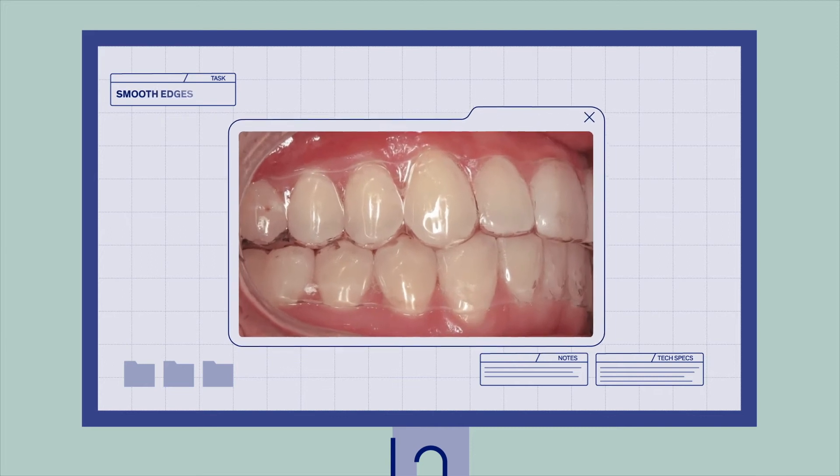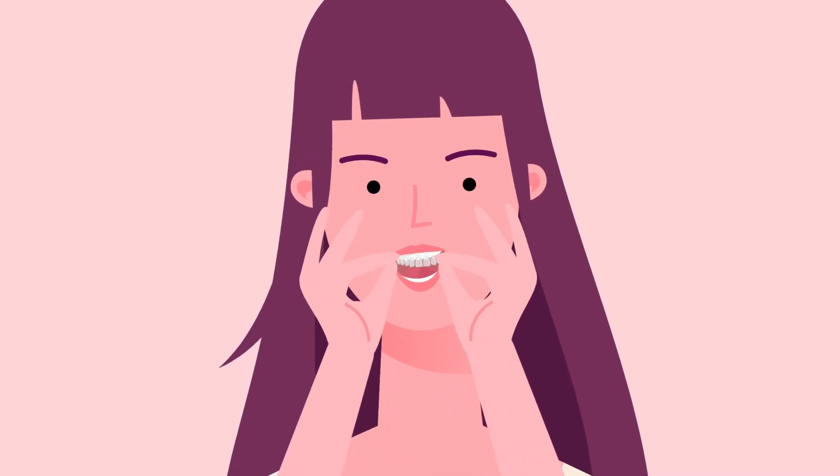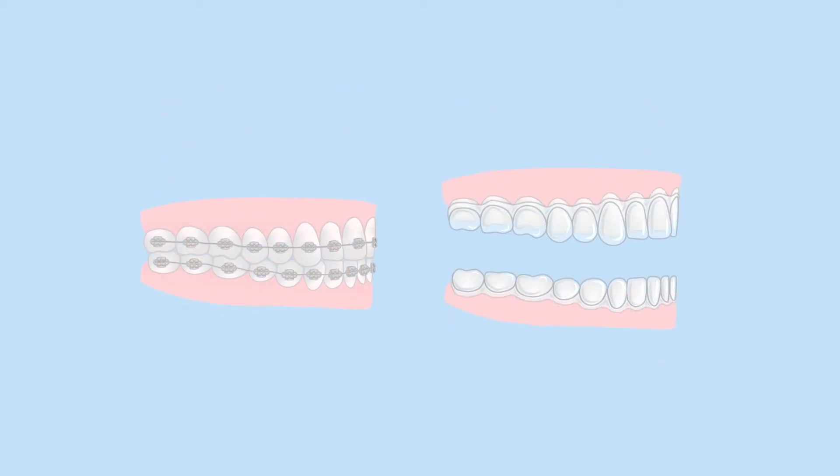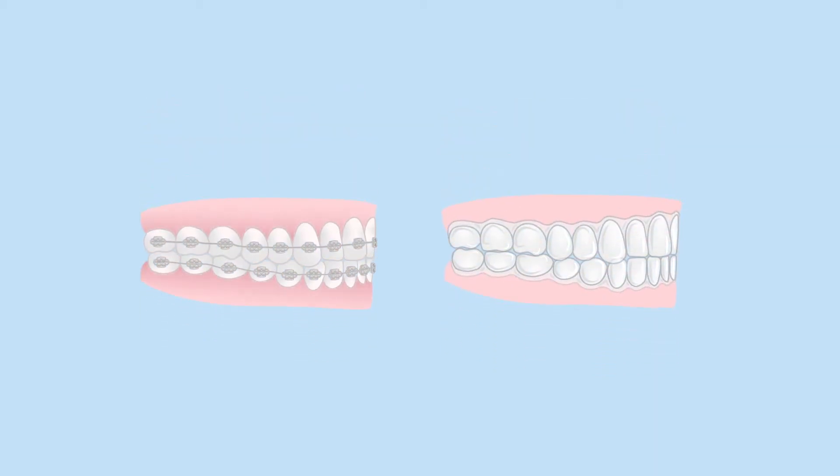Each aligner is finished with smooth edges, so the patient doesn't have to worry about discomfort during treatment. These aligners are easy to snap in and out, making it easy for the patient to brush their teeth as normal. As opposed to fixed braces, aligners remove the need for metal, which can cause gum or mouth irritations and don't look as aesthetically pleasing.